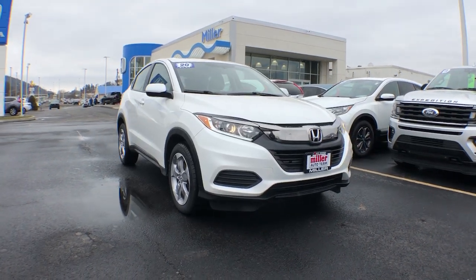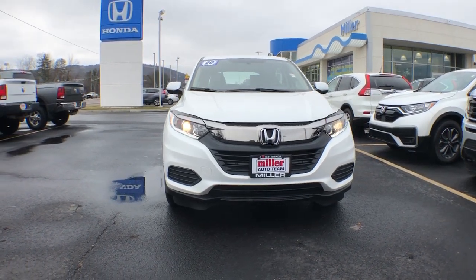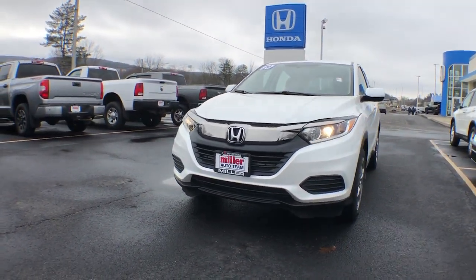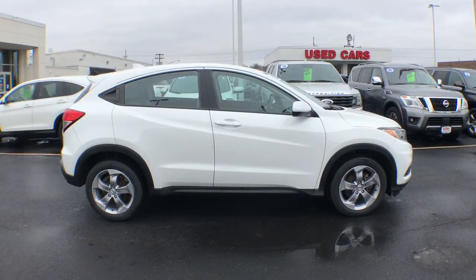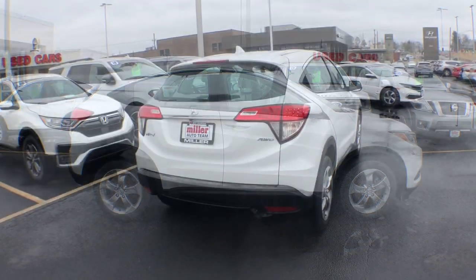Get into the 2020 Honda HR-V. This vehicle is an outstanding buy with fewer than 35,000 miles on the odometer. Prepare to be amazed at the clever cargo solutions, agile handling, safety technology, and bold style of this HR-V.